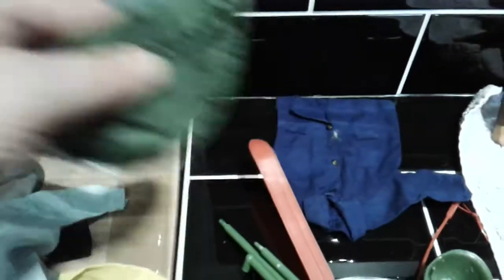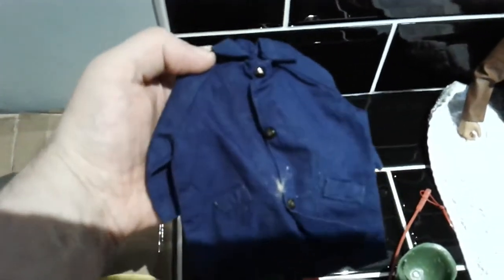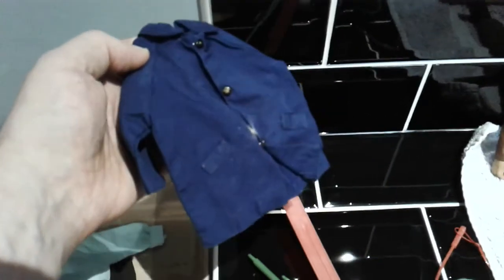Other Action Man bits: a commander sweater, trousers, an adventurer jumper, sailor shirt and trousers, sleeping bag, a bed, a stretcher - that's a knock-off. There's a cover for something Action Man, and this other piece I'm not sure where it's from - looks like padding and a bear's top actually, but I don't know what that's from.